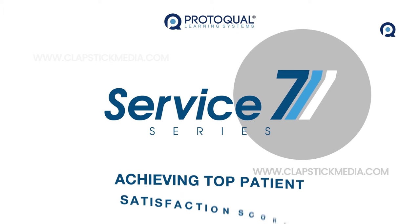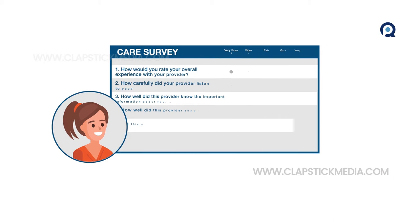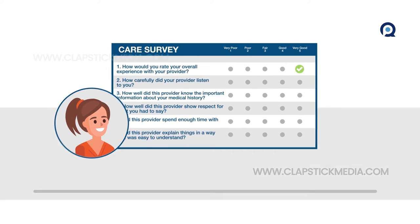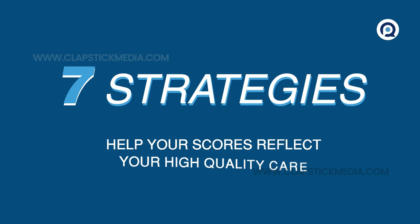In this Service 7, we focus on helping physicians achieve top patient satisfaction scores. As you know, your reimbursement is increasingly influenced by patient satisfaction surveys, and only the best scores count. Here are 7 ways to make sure your scores reflect the high-quality care you provide.